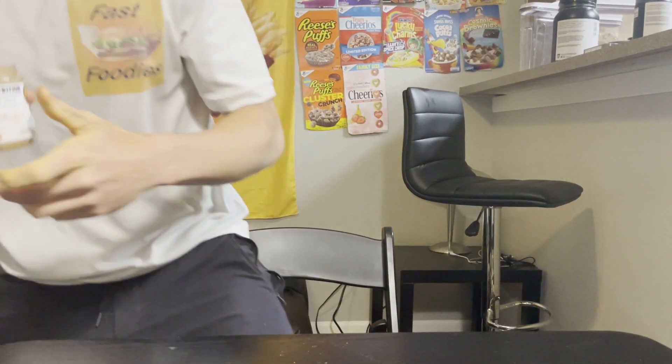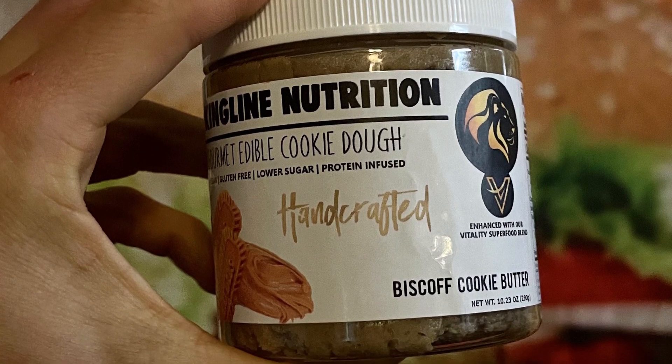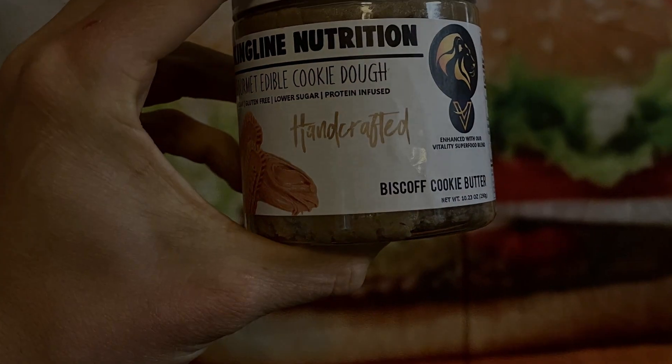Oh, actually, you know what would be delicious — take some of this Biscoff cookie butter and spread it on some Kingline Nutrition protein peanut brittle. You made it to the end of this video! If you want to become a Fast Foodie, all you have to do is hit that subscribe button. For exclusive behind-the-scenes footage, head on over to Instagram and follow us at Fast Foodies Review.